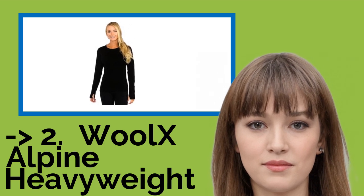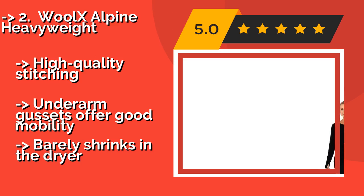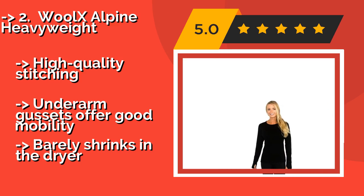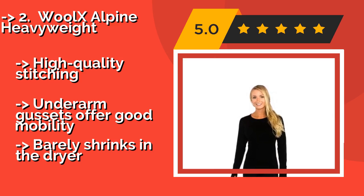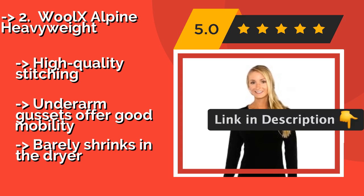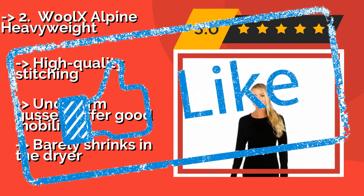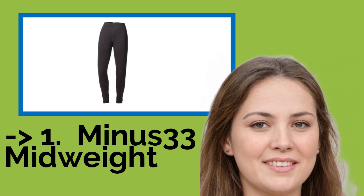The second best product is the Wool X Alpine Heavyweight. When you need a top that can regulate temperature in extreme weather conditions, the Wool X Alpine Heavyweight, around $99, has you covered. Its fitted cuffs keep cold air out of the sleeves and the high crew neck provides extra protection from the chill. It features high quality stitching and underarm gussets for good mobility, but barely shrinks in the dryer.